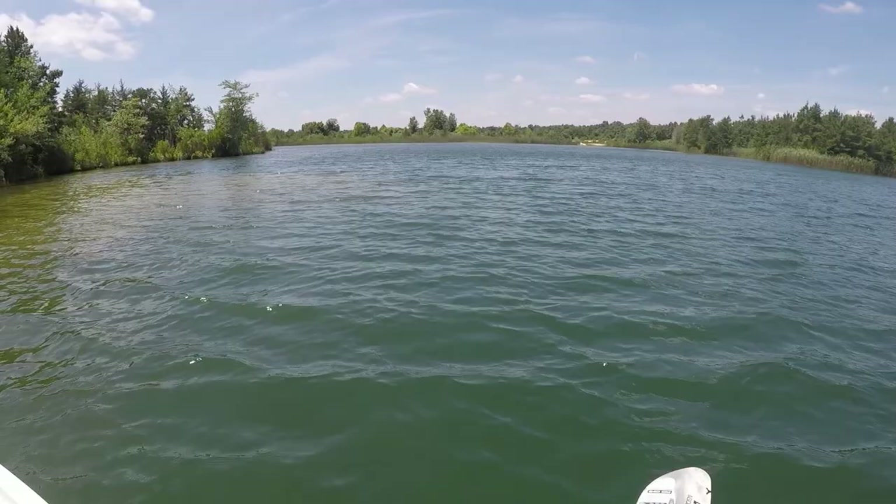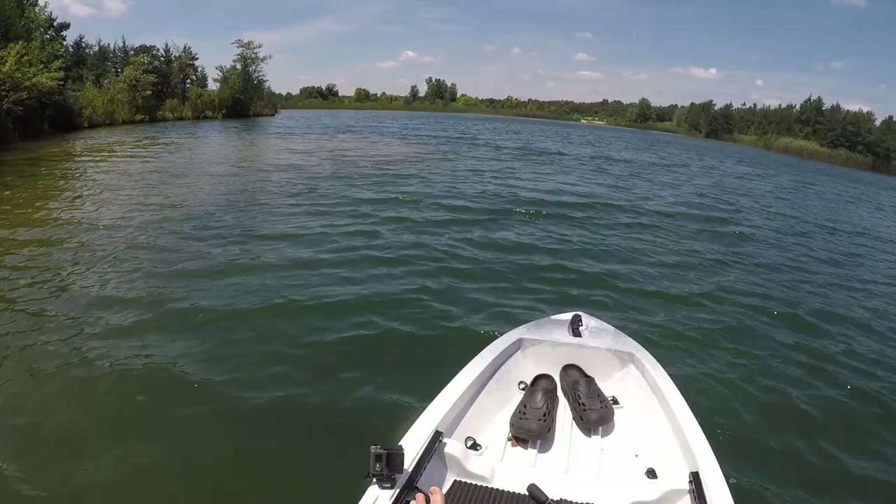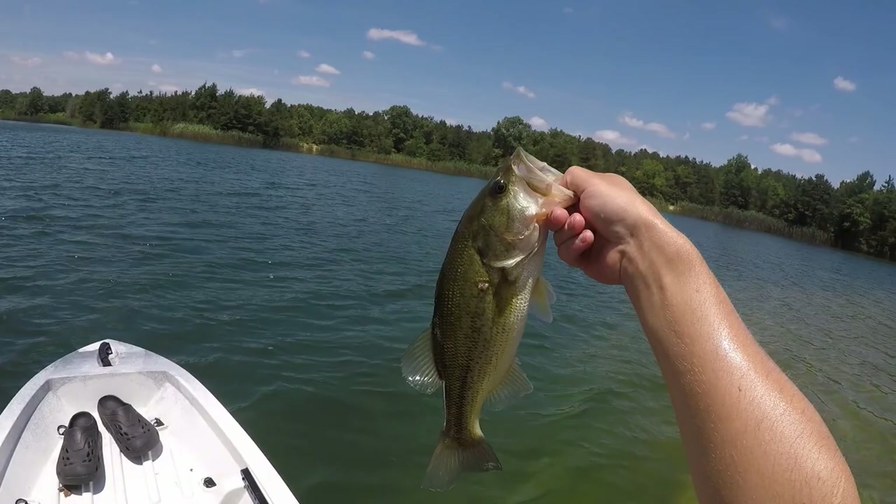I was here about two weeks ago and caught 23 bass at this spot, 15 of which were on this crankbait. Unfortunately I didn't get all the fish on film that day because my GoPro died. But I got a GoPro Hero 5 on my head now, so a lot higher quality videos coming our way. I'm excited — I'm in my new kayak. That's the first bass of the day, nice little pound and a quarter, pound and a half.